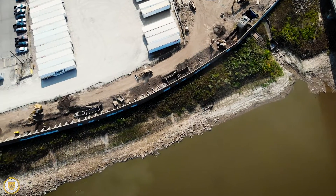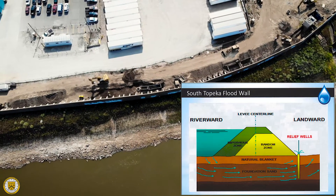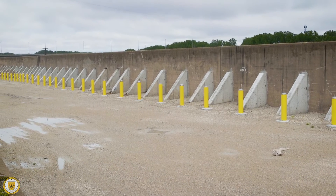We eliminated 30 relief wells with this project and added three new ones that go into our stormwater pump station. We finally concluded in December 2020, so four years total for the project. This phase alone was almost two years.